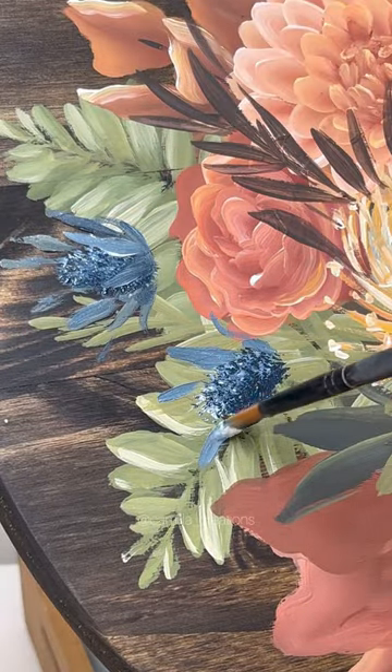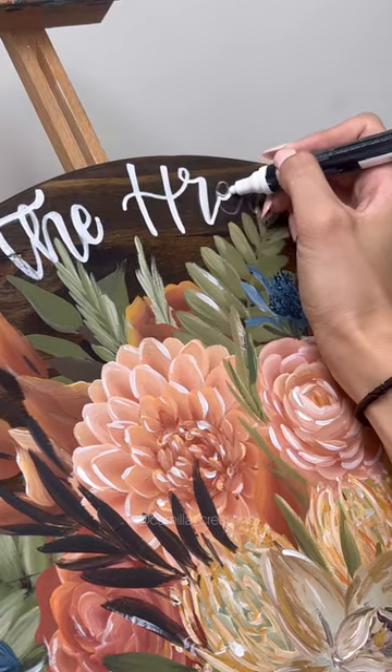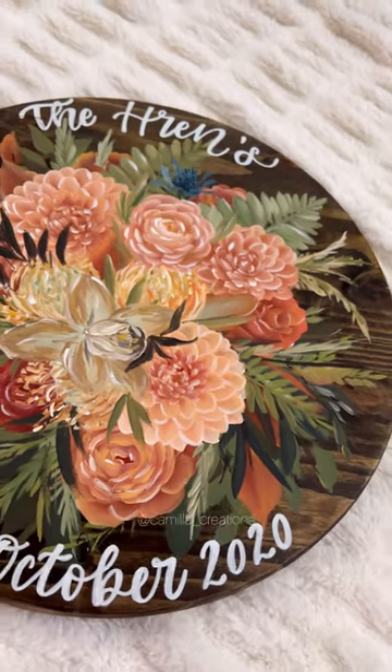The last thing I have to add is the custom text, and before you guys all come at me in the comments, I am writing exactly what my customer asked for, which does include an apostrophe. I personally think either way is fine because my customers are hanging this up in their home.